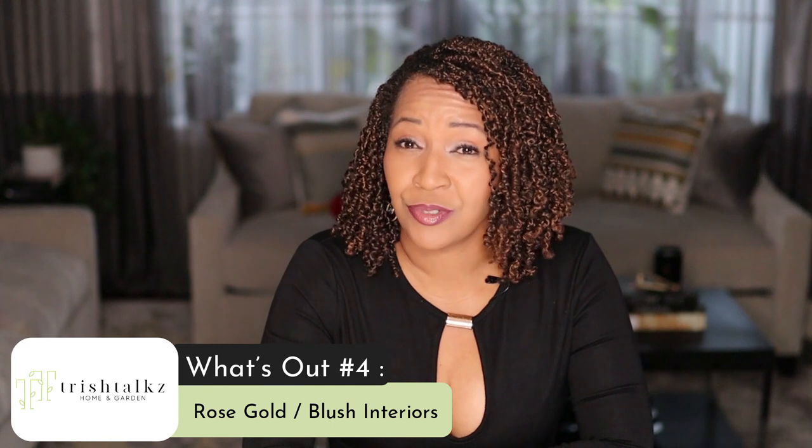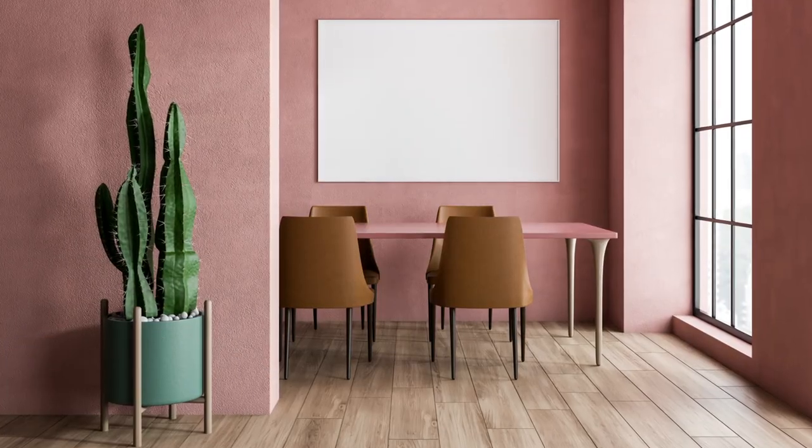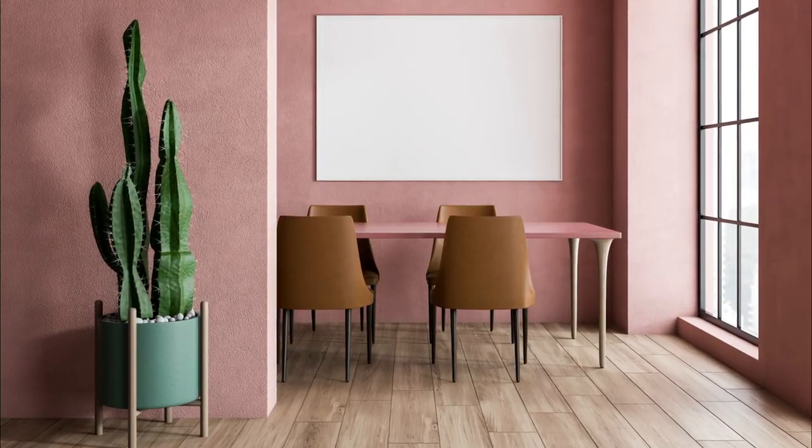What's out number four? Rose gold and blush interiors. I recently watched a design show where they constructed a blush colored basement, and it was absolutely beautiful, but I cringed when I saw it because I knew it was dated the minute it was done. And that was unfortunate.